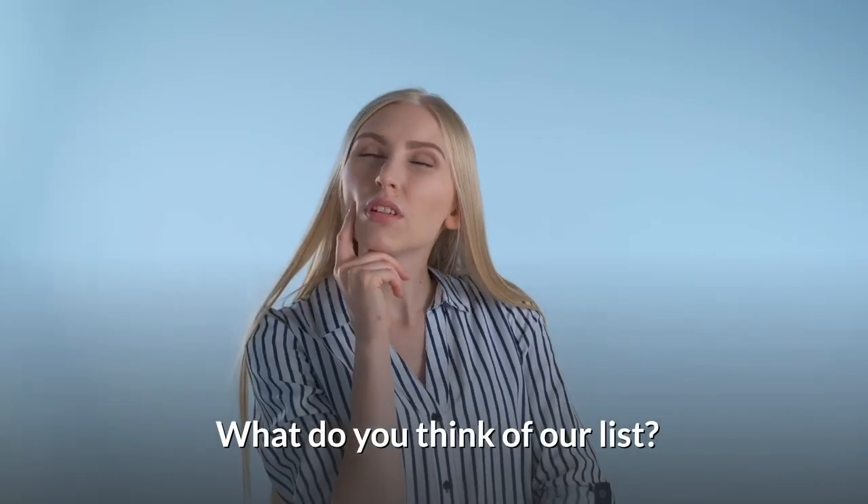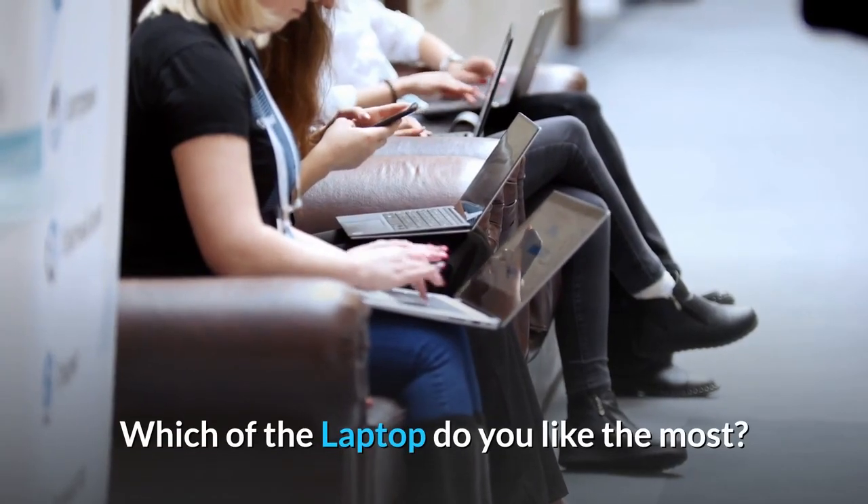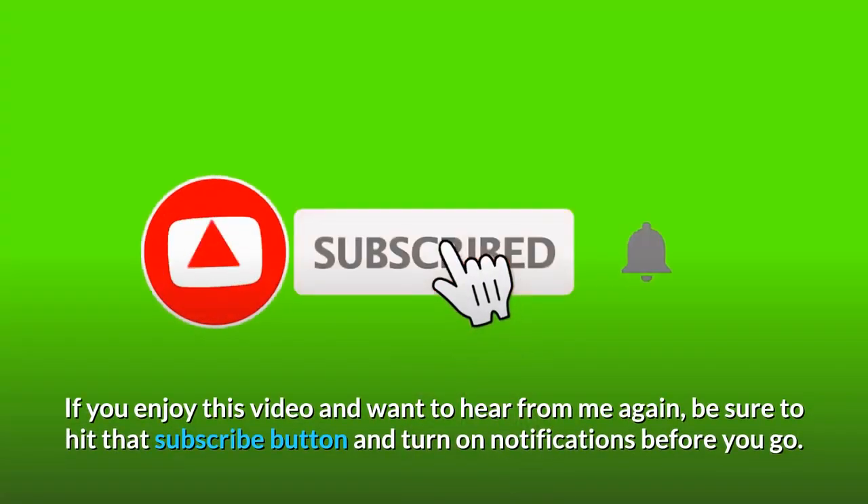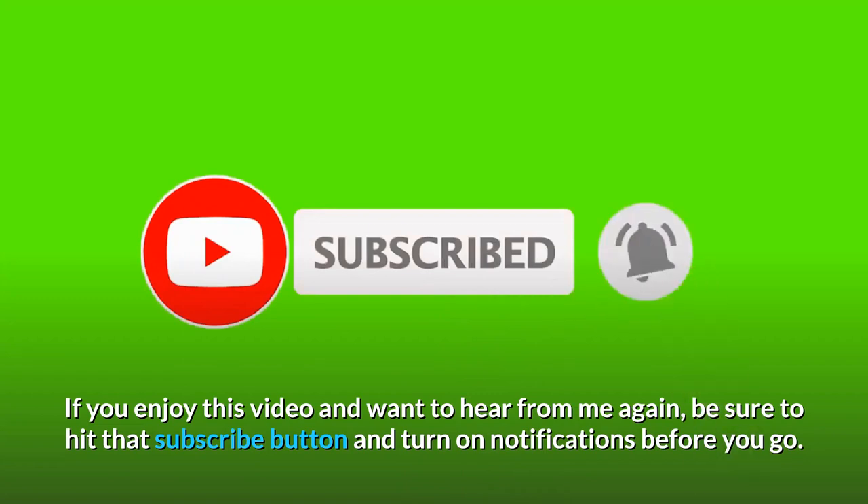What do you think of our list? Which laptop do you like the most? Let us know in the comment section below. If you enjoyed this video and want to hear from us again, be sure to hit that subscribe button and turn on notifications before you go.